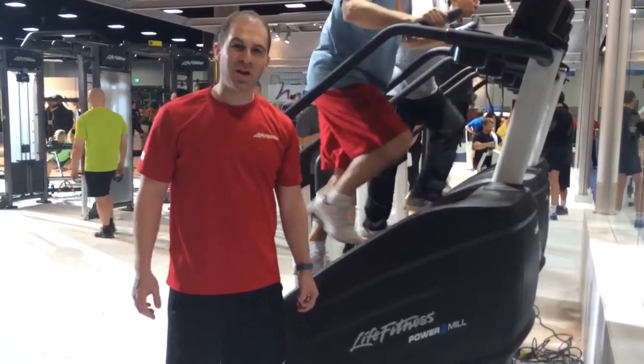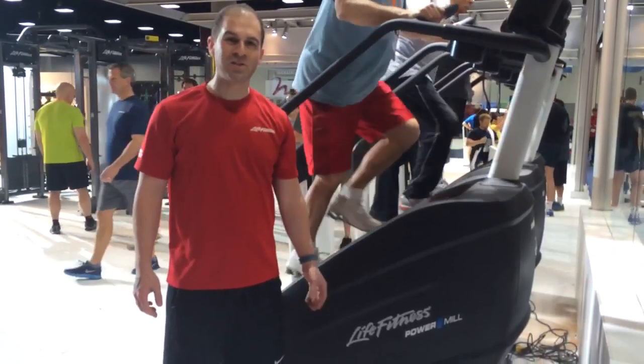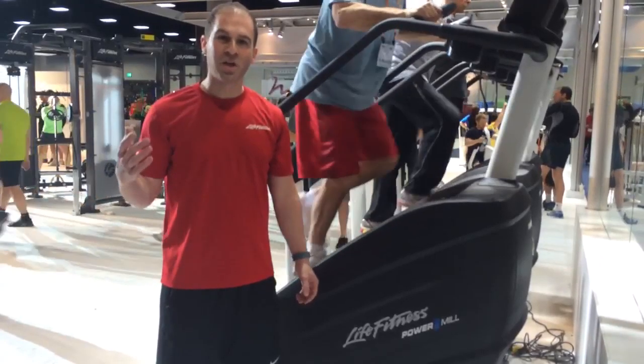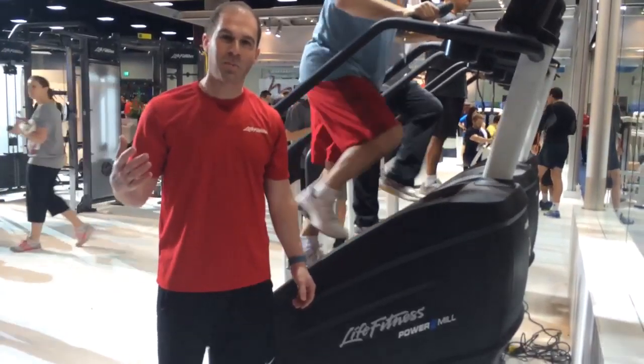Good morning everyone, this is Anthony Morelle, Senior Product Manager at Life Fitness. We're here at MRSA 2014 in the Life Fitness booth, and we want to bring to you some brand new exciting products that we have in our portfolio.